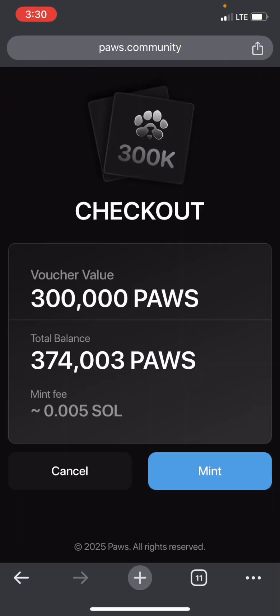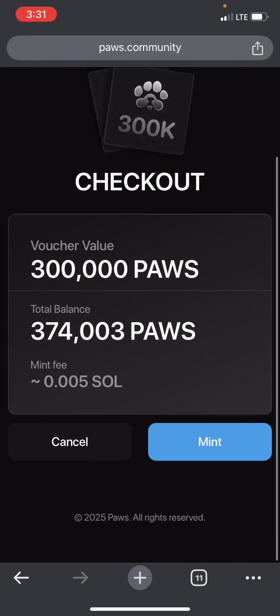You click Next, then click Mint — which means 3,000 Pulse will be deducted from your balance. You also need at least 0.005 Solana in your wallet to mint this NFT. If you have all those requirements, you can now click Mint.